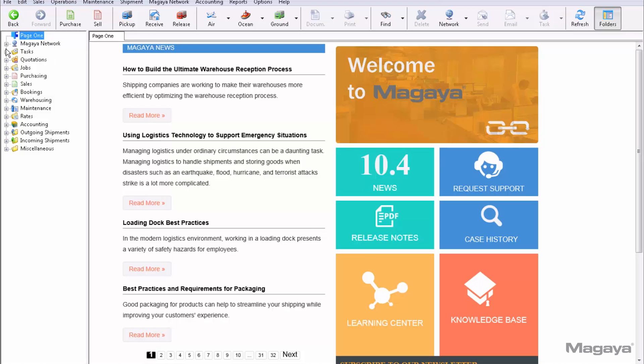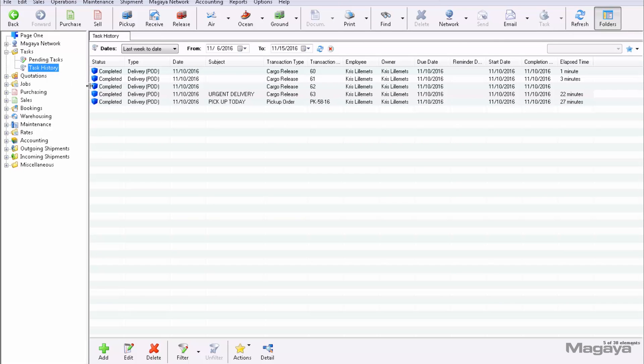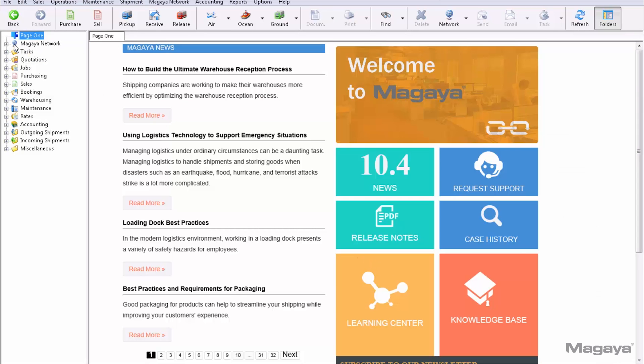You'll see the tasks completed in your task list in Magaya. This quick tutorial showed the setup, the tasks, and the app in action. See a step-by-step article in the Knowledge Base on page 1, the welcome screen, in your Magaya software.